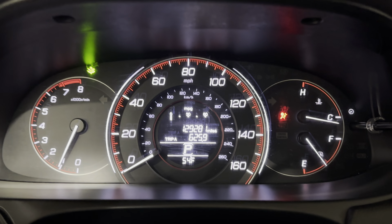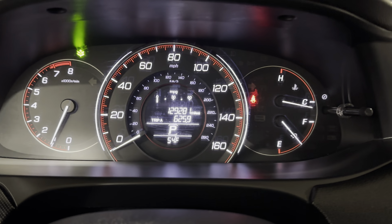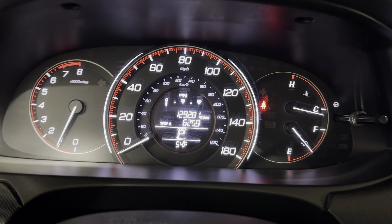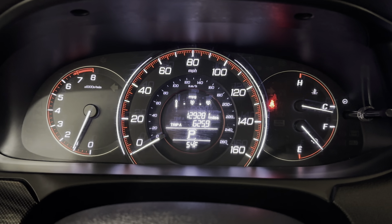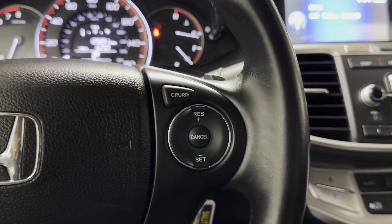I like to start it up so we can see the odometer, since it's digital. All the lights on the dash turn on at startup — that's just the Econ button. The seatbelt light and everything else is off; that's the way it should look. Steering wheel radio controls, Bluetooth, and cruise control are all here.